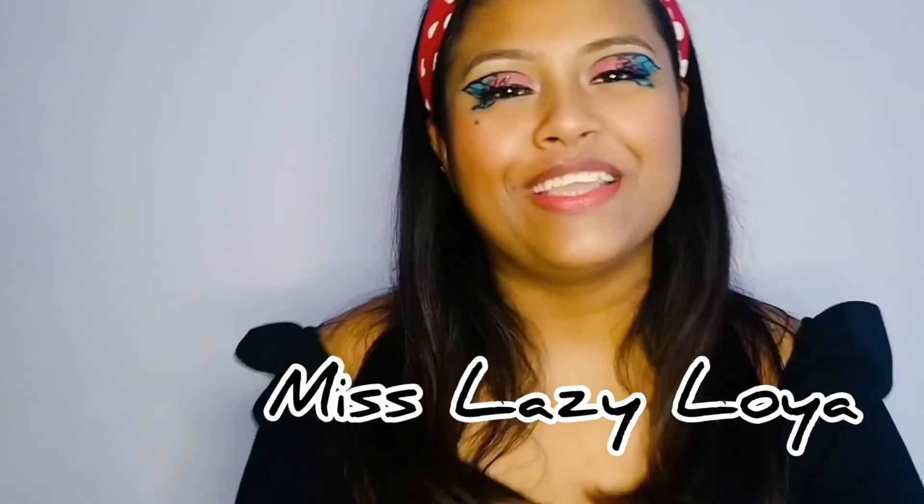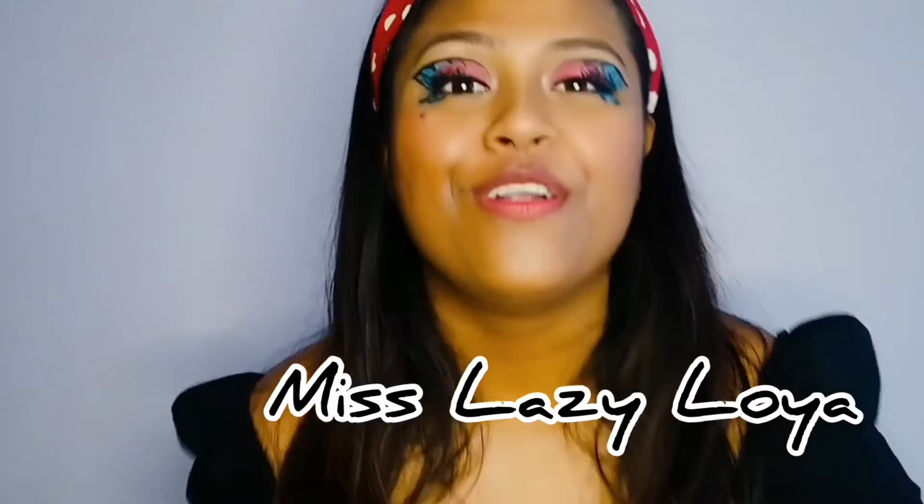Hi guys, welcome to my channel! I just created this butterfly eye look on camera for the first time for you guys.